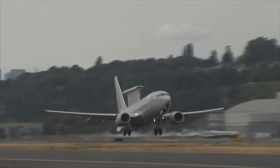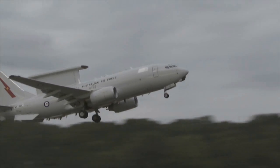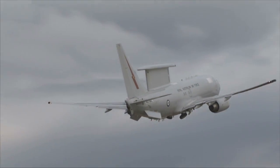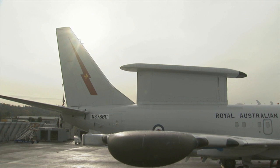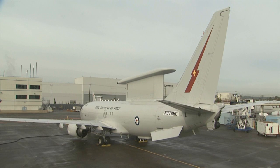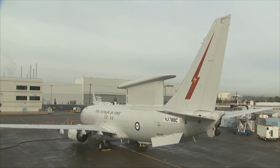Its looks aren't ordinary and neither are its capabilities. The new Airborne Early Warning and Control System, or AEW&C, is a variant of the existing Boeing 737 commercial airliner. Its most prominent modification is a sophisticated radar on top of its fuselage. AEW&C is designed to search for and track airborne and maritime threats and provide command and control to friendly forces in response to those threats.